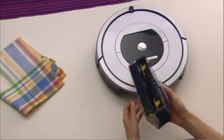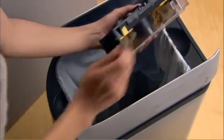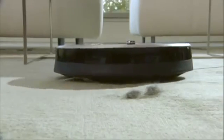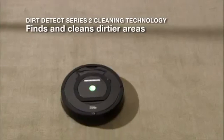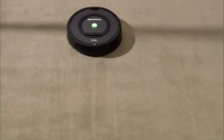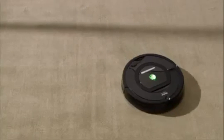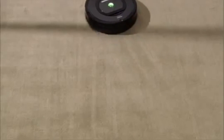The robot's AeroVac 2 bin picks up and holds large quantities of hair, lint and other debris, so it doesn't need to be emptied frequently. With advanced dirt detection, Roomba uses optical and acoustic sensors to find dirt and debris, intensely cleaning the areas of the floor that need it most. The robot's persistent pass cleaning technology uses a repeated back and forth motion to thoroughly clean even the dirtiest areas.